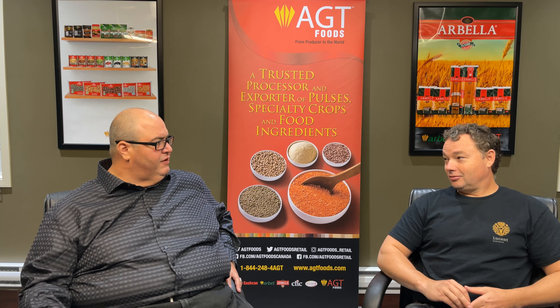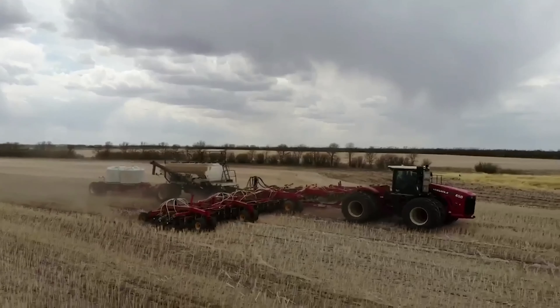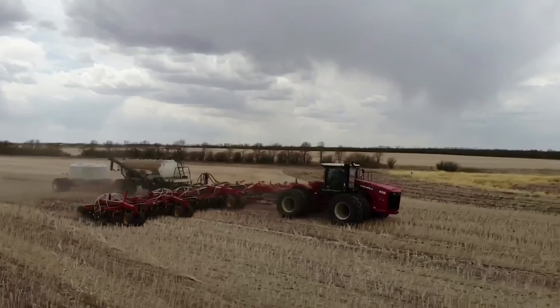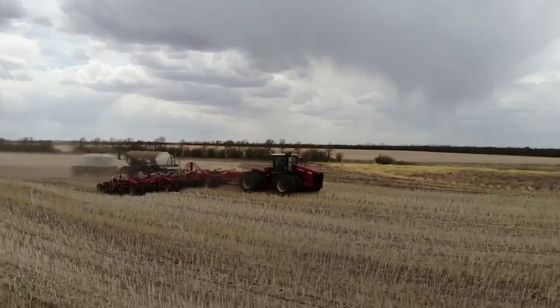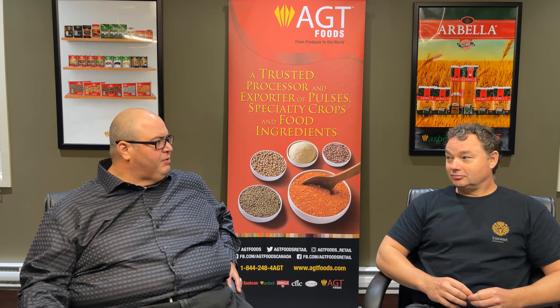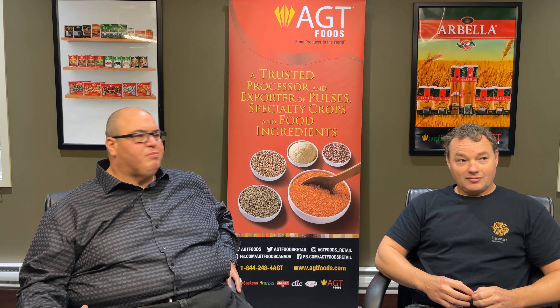What I look forward to in the future of this project is seeing us get to quantities where we can actually get them in the hands of farmers in our cropping system. But I'm also really excited to continue seeing the results on things like fruits and vegetables, greenhouse applications, and vertical agriculture — there are so many opportunities here.